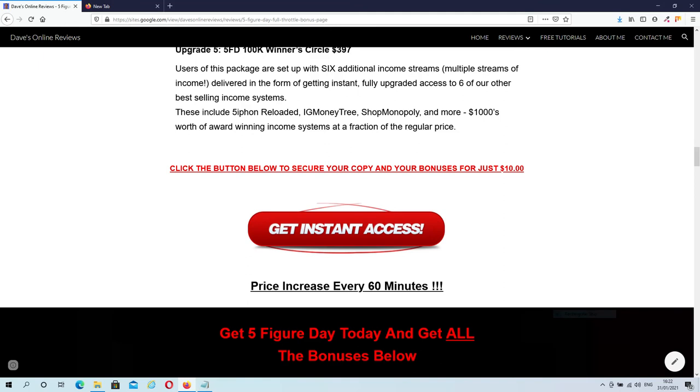If you wish to purchase 5-Figure Day through my link, all you have to do is click on any of the get instant access buttons on this page, and you will be redirected to the sales page. But let's have a look at my exclusive bonuses.